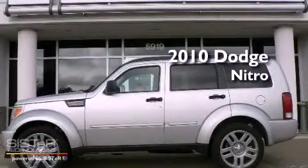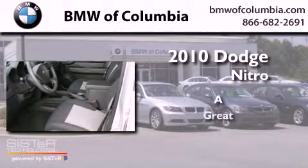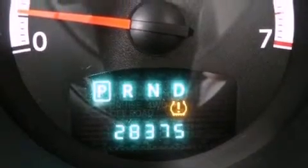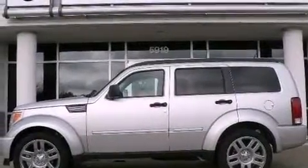This is a 2010 Dodge Nitro. Features include alloy wheels, solar controlled glass, cruise control, a CD player, and a Sentry key theft deterrent system.